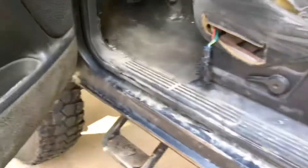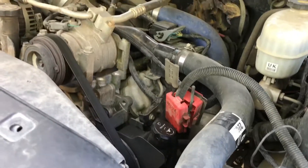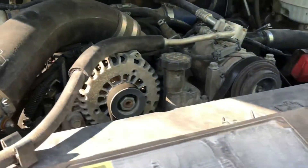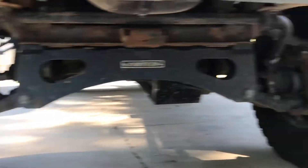Let me pop the hood for you and let you look under there. It has Fox shocks all the way around, it has a Fab Tech lift of some kind — I don't know exactly what size. LV7, got a K&N air filter, nothing else done to it. Stock. Drives great, runs great.